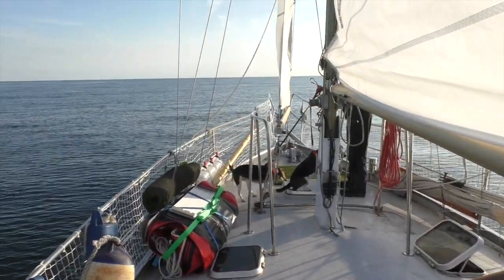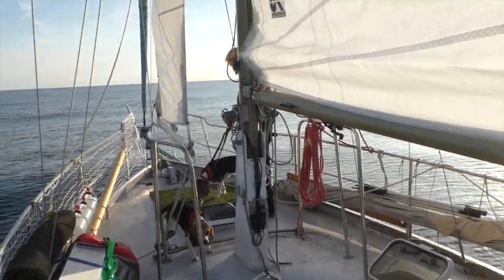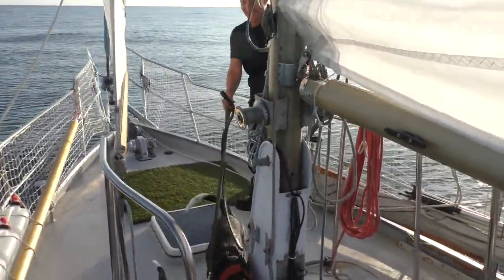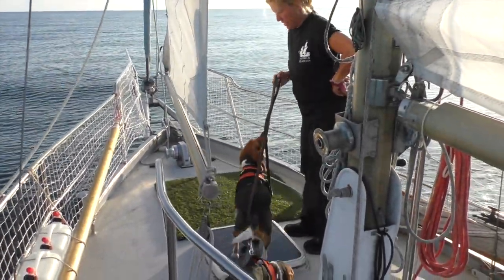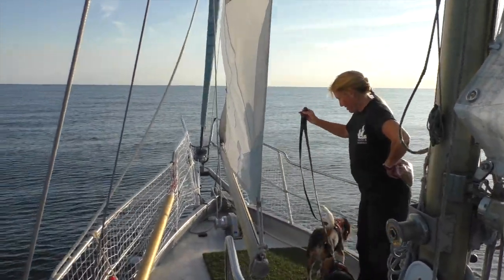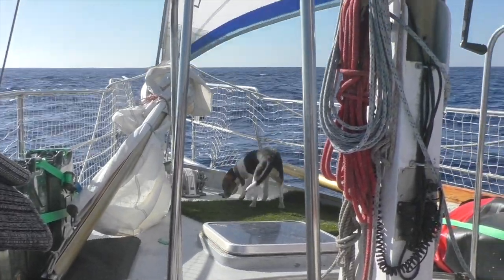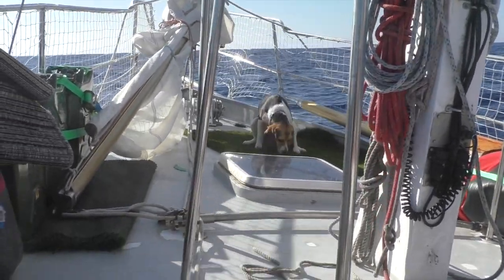So we went back to the artificial mat. It wasn't until we were at sea on a long multi-day, multi-night passage that the dogs realized they had no option — we could not take them on a walk from the middle of the sea. We put their harnesses on, put them on a leash, and walked them to the bow as if we were taking them on a walk. Finally, Captain Jack went on the mat, and that started the training.